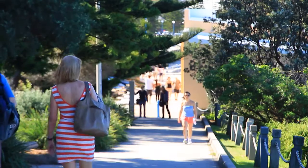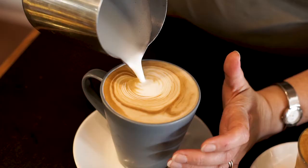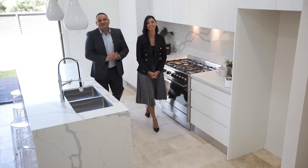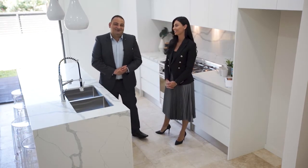The home is only a moment's walk to tennis courts, golf courses, public transport, and of course the cafe lifestyle. What I love most about this home is how well the kitchen integrates and flows into the indoor and outdoor entertaining areas.